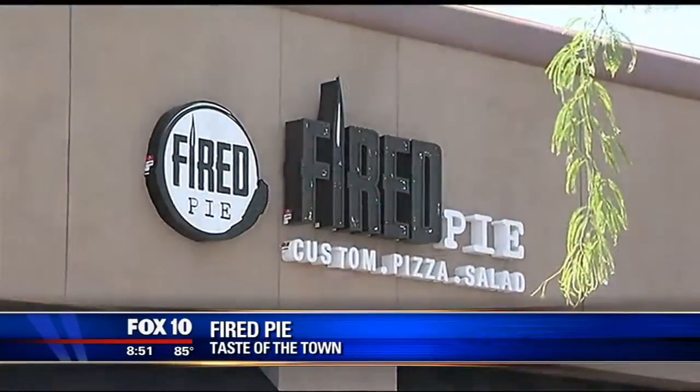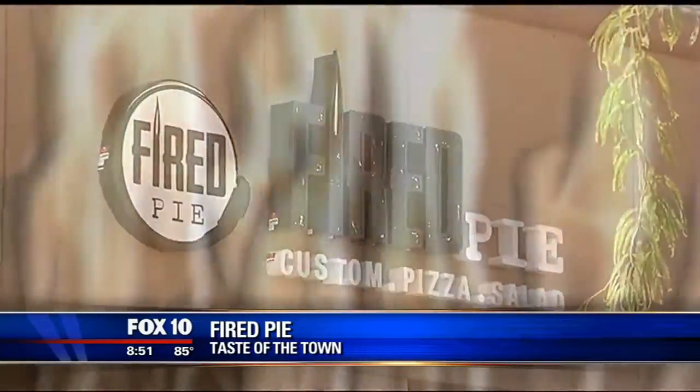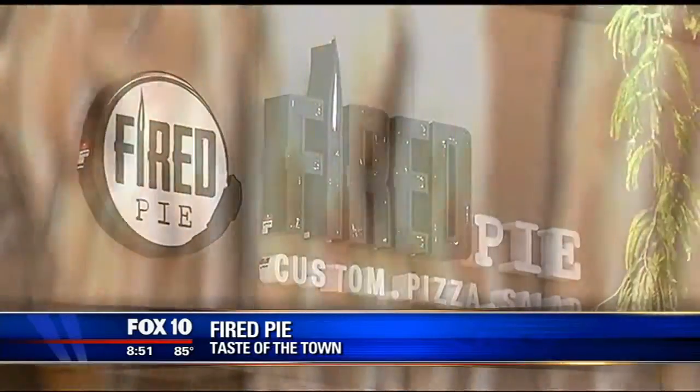Lunch or dinner, Fired Pie is a must-eat in the North Valley. I think there's an AMC theater over there right next to it. So you can go and have a quick bite and then go to the movie — or go to the movie first, whatever you feel like doing. They're open for lunch and dinner at Deer Valley Town Center, like we mentioned, at 101 and about 35th Avenue.